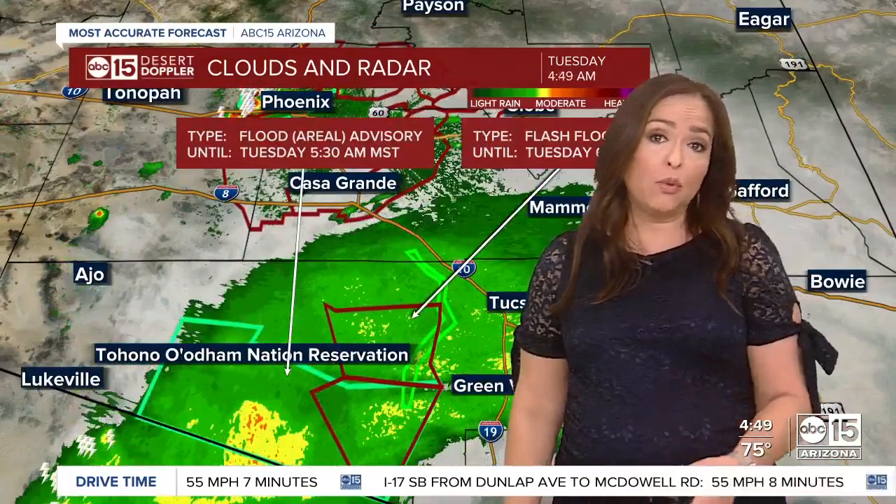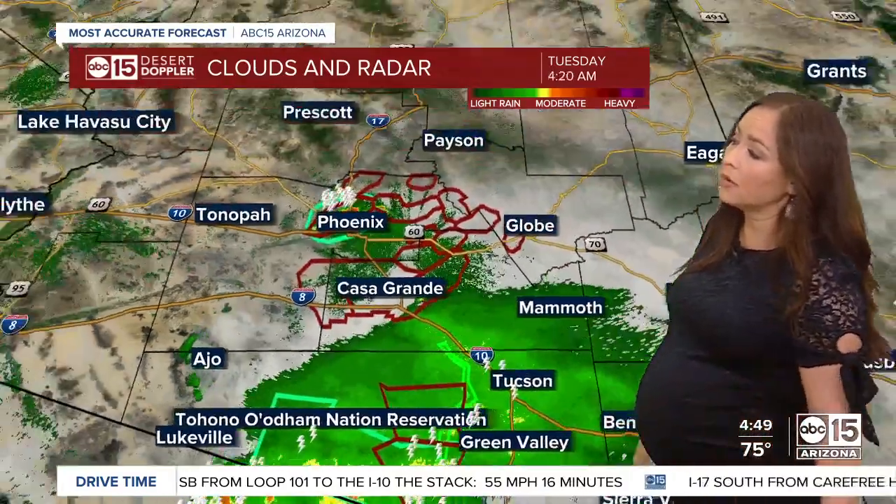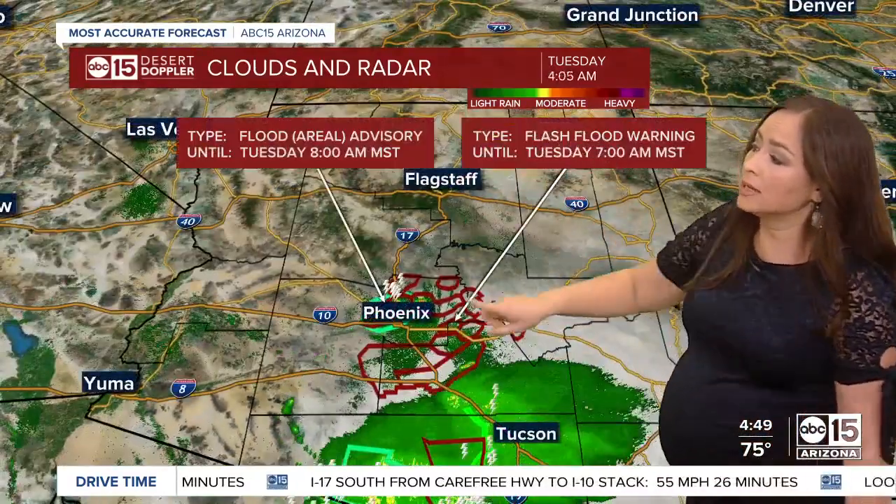Even though the bulk of the rain has ended since we saw that activity last night, the ongoing flash flood threat remains. So just make sure you're being extra careful, especially before the sun comes out — it's harder to see those flooded areas. The bulk of the storms that hit us last night are now tracking through southern Arizona, and it's otherwise looking dry across the rest of the state. The most active weather right now is moving through the West Valley.